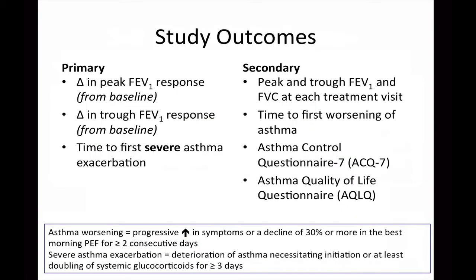The primary outcomes of the study included the change in both peak and trough FEV1 response from baseline, in addition to the time to first asthma exacerbation. Severe asthma exacerbation was defined as deterioration of asthma necessitating initiation or at least doubling of systemic glucocorticoids for at least three days. Secondary outcomes included peak and trough FEV1 and FVC at each treatment visit, time to first worsening of asthma, defined as a progressive increase in symptoms or a decline of 30% or more in the best morning peak expiratory flow for at least two consecutive days, and scores on both the Asthma Control Questionnaire and the Asthma Quality of Life Questionnaire.